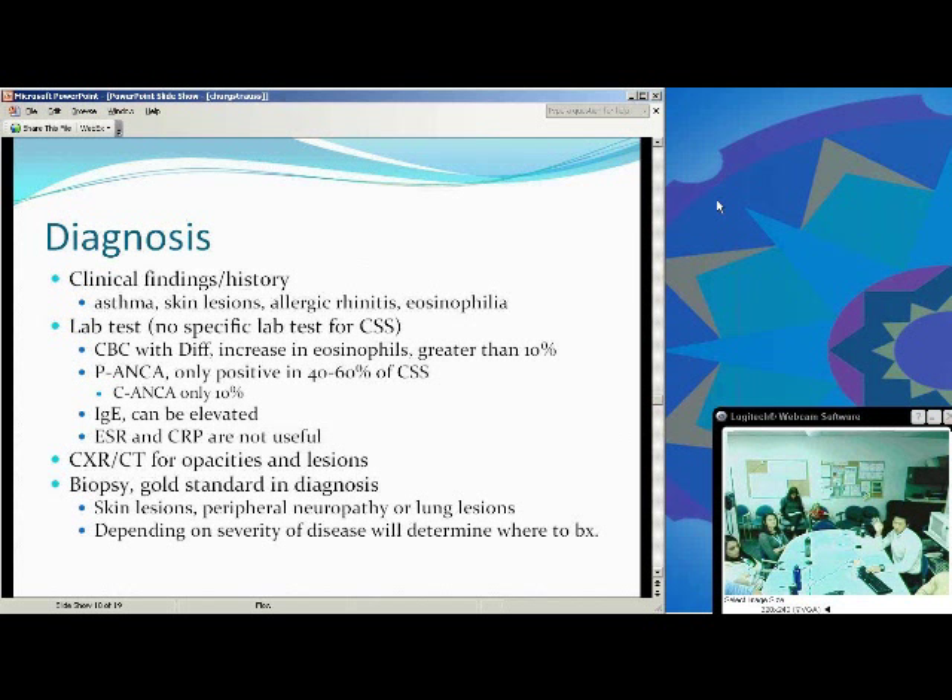Some research recommends going with the least invasive biopsy site, but when speaking with some experts, they said to go with a more invasive site like lung lesions, because the severity of the disease warrants a quicker diagnosis. You can get false negatives with the skin biopsy.